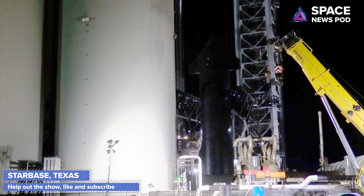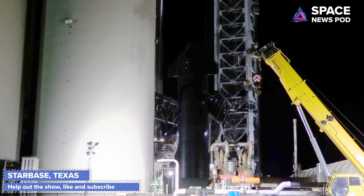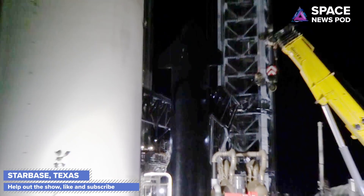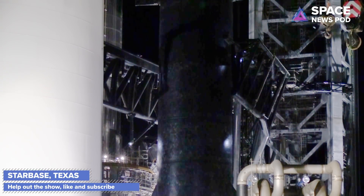I did not get invited to that event tomorrow, but I'm going to try to bring you as much content as I can from down there. They're going to be closing off the area from 10 a.m. to 10 p.m. tomorrow, so I'm not sure if I'll be able to get down there. You can check us out on Twitch at twitch.tv/spacenewspod because we may stream the Elon talk over there — make sure to subscribe.